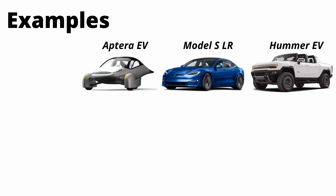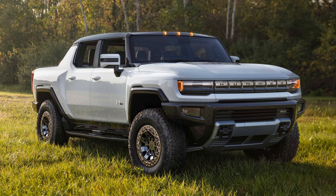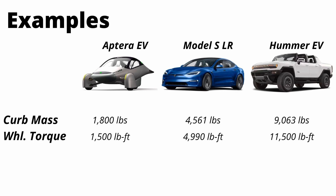On screen is a side-by-side comparison of three very different EVs: on the left, the Aptera; in the middle, the Tesla Model S Long Range; and on the right, the 9,000-pound Hummer EV. Their wheel torques are approximately 1,500 pound-feet for the Aptera, 5,000 pound-feet for the Tesla Model S Long Range, and 11,500 pound-feet for the Hummer.